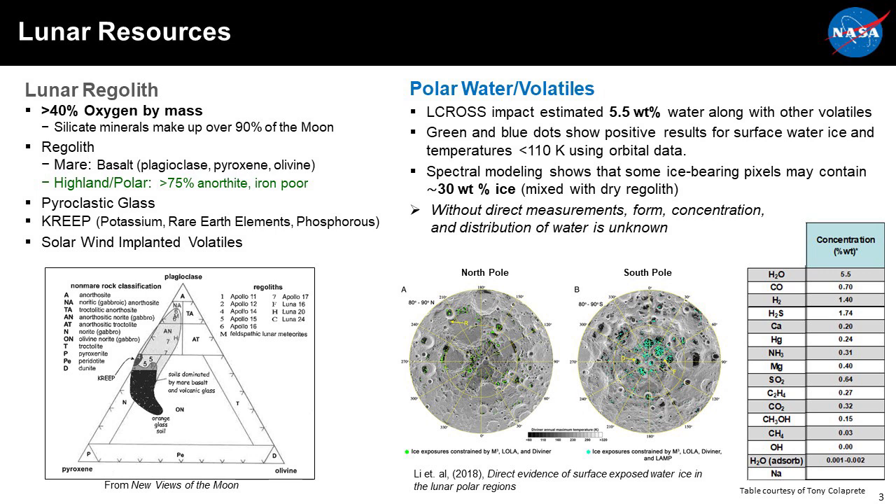That highland polar area is primarily what we're interested in because Artemis is focusing on going to the South Pole. There are also other resources — pyroclastic glasses, creep, and solar wind volatiles — that might be considered downstream. But the real goal is water and other volatiles that might exist in the permanently shadowed craters. There could be 5.5 weight percent water in those shadowed craters as seen from the LCROSS impact, and it may be as much as 30 weight percent.